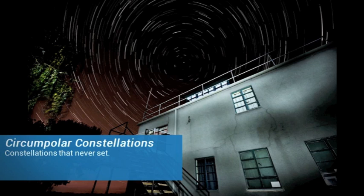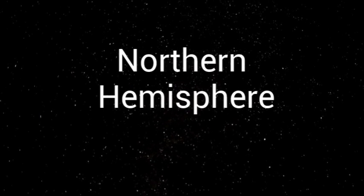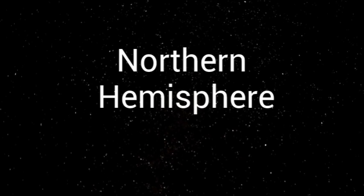Circumpolar constellations are constellations that never set. They are visible all year. There are five main circumpolar constellations in the Northern Hemisphere.